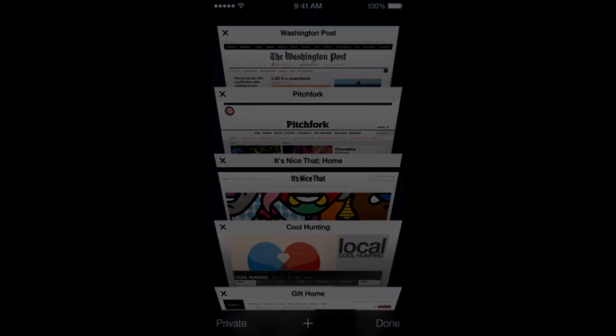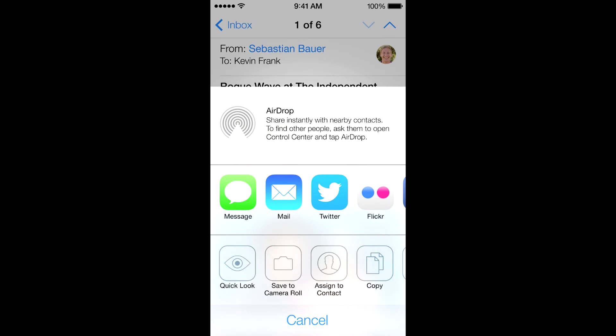They have a new feature called AirDrop, which basically enables easy sharing with multiple people, especially the people around you. iCloud photo sharing is also involved with that, and videos are shareable as well.